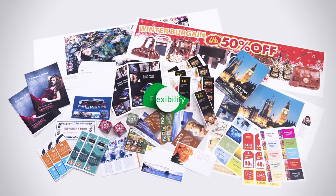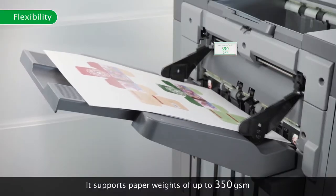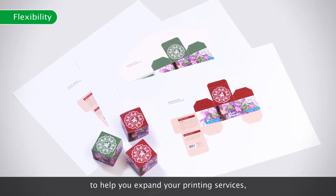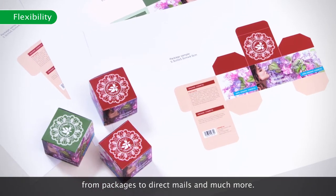One advantage is its outstanding media support. It supports paper weights of up to 350 GSM to help you expand your printing services, from packages to direct mails and much more.